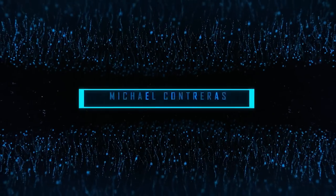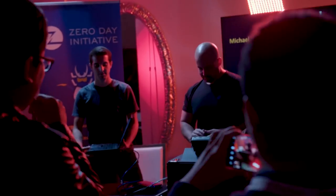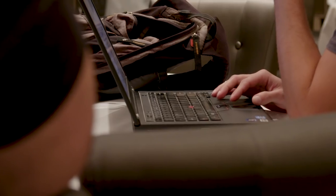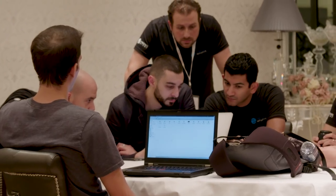In our last entry of the day, Michael Contraris made sure his first Pwn2Own attempt was memorable. He wasted no time in exploiting a type confusion bug in JavaScript on the Xiaomi Mi6 browser, earning himself twenty-five thousand dollars and six Master of Pwn points. It was a fantastic demonstration and we look forward to seeing his work at future events.